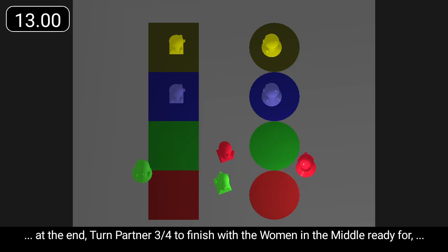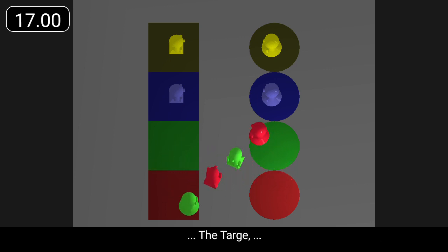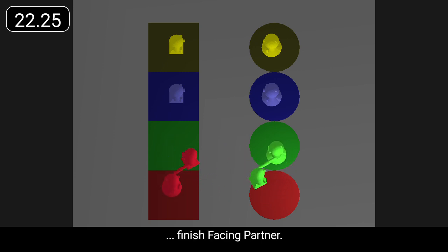At the end, turn partner three-quarters to finish with the women in the middle, ready for the targe. Finish facing partner.